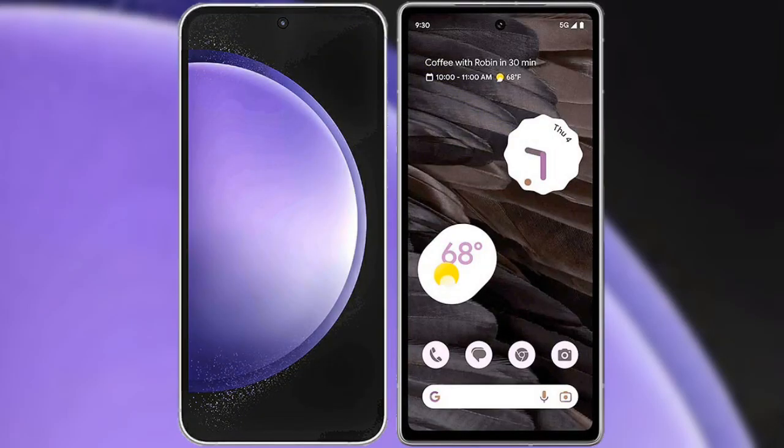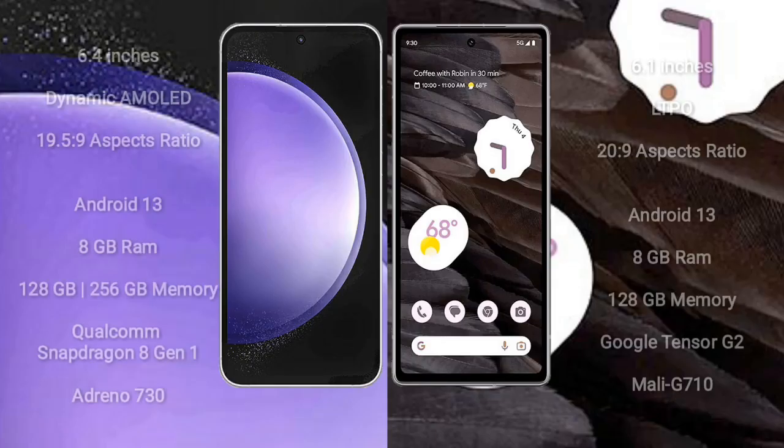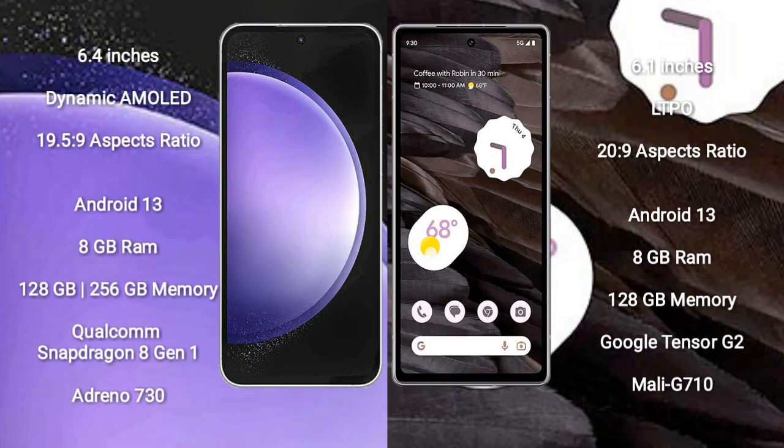I will compare the new Samsung Galaxy S23 FE with Google Pixel 7a. Samsung Galaxy S23 FE comes with a 6.4 inch dynamic AMOLED display and aspect ratio 19.5:9. Google Pixel 7a comes with a 6.1 inch OLED display and aspect ratio 20:9.